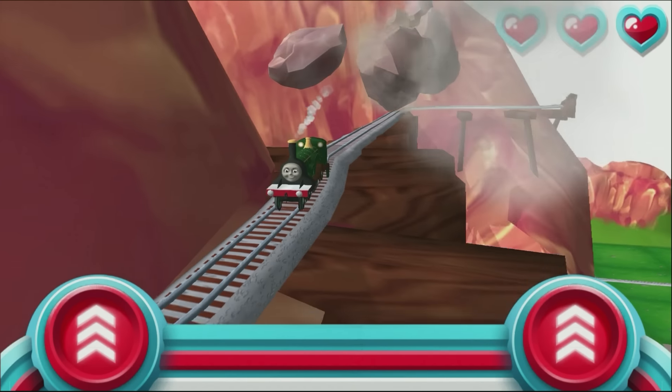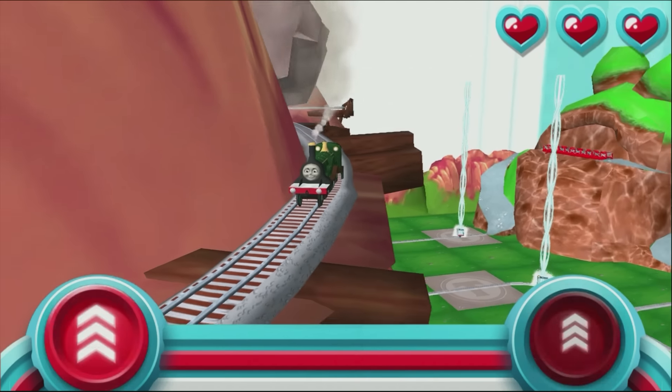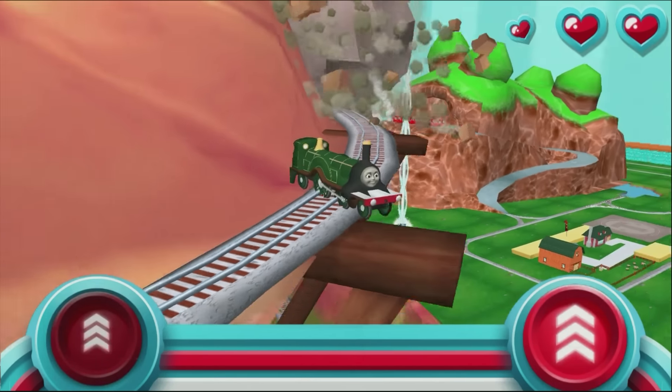Never mind, let's go again! Watch out for that rolling boulder — it's coming in fast! Race your engine to the bottom of the mountain before he bumps your buffers.